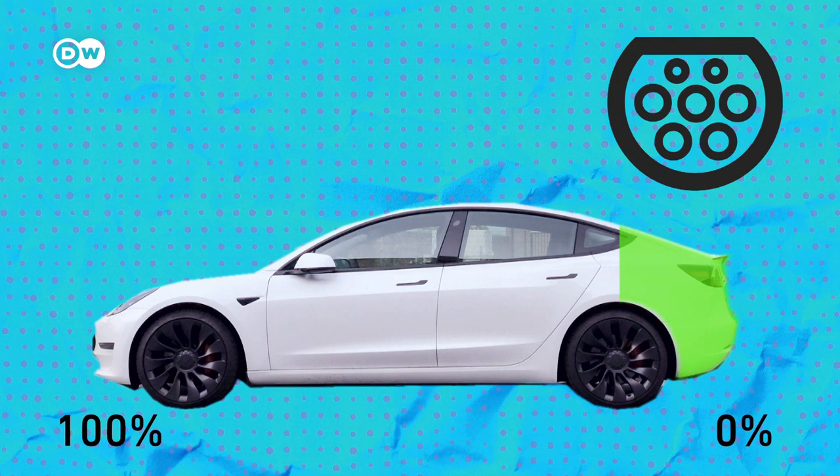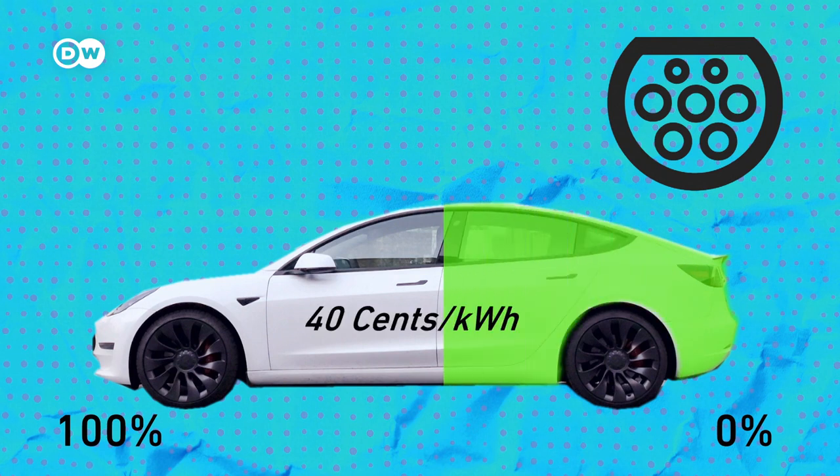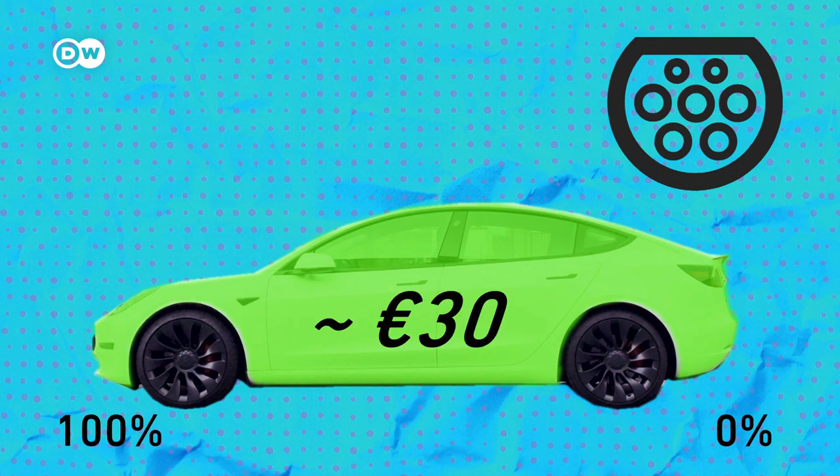To put things into context, in Germany it costs around 40 cents per kilowatt hour at an AC charger right now, which means it costs around 30 Euro for a full charge.